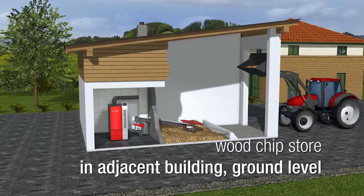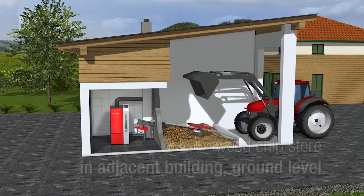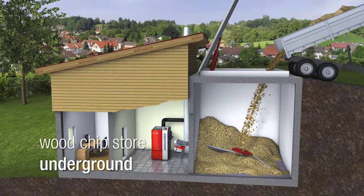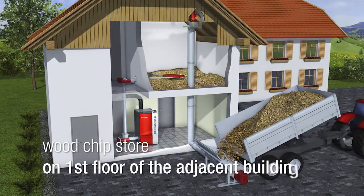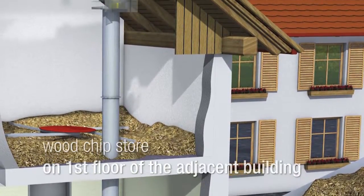For a fuel store on ground level in an adjacent building, the filling can be done directly from the chipper using a tractor with front loader. In the case of a subterranean fuel store, the filling can be done comfortably with a dump truck. For a fuel store on the upper level in the adjacent building, the woodchip filling can be done with a vertical filling auger.